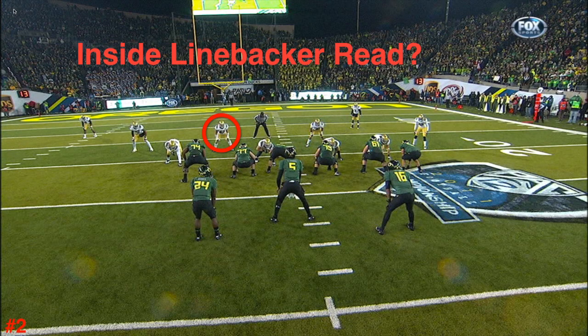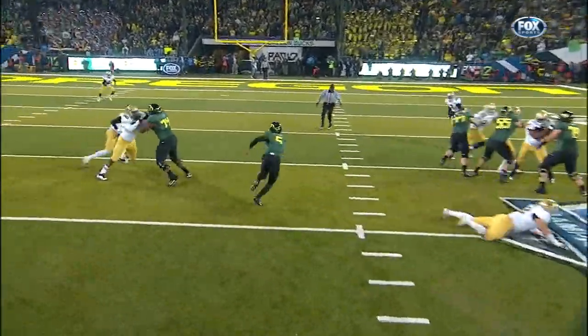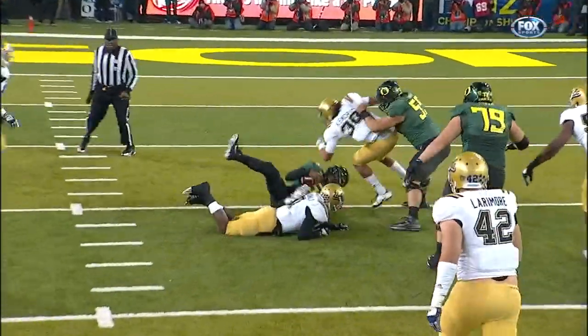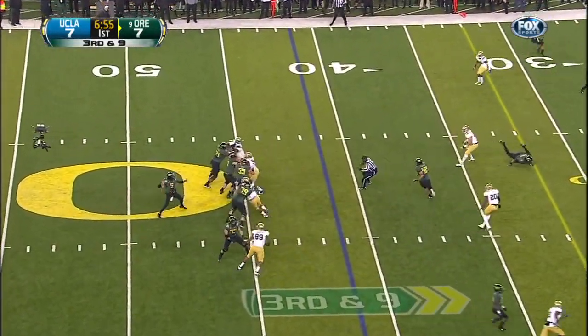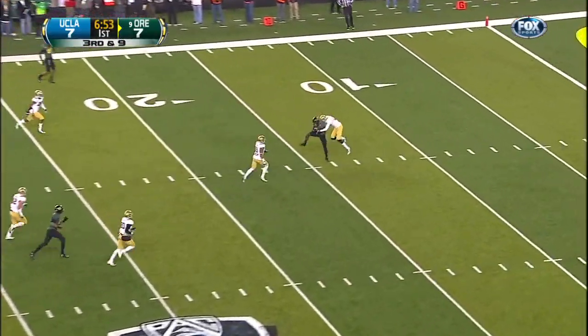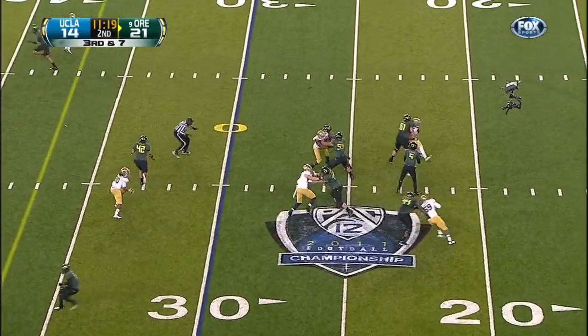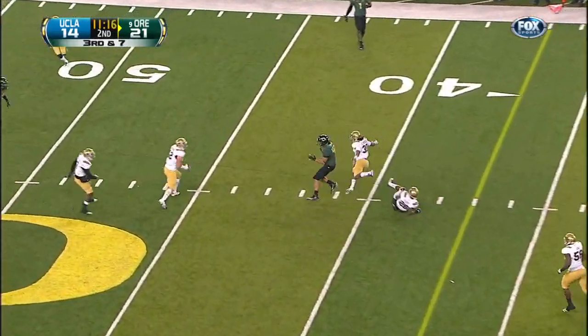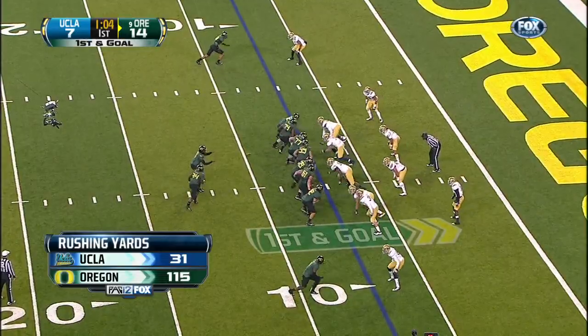We have learned how so much of the Oregon spread is predicated upon what the defense gives us, and how we read defenders on almost every play. This Pac-12 championship game gave us numerous examples of that and could be the epitome of a complete read game from Oregon and Darren Thomas. We examined with pride at the success of a few passing game reads in this game, and yet with regret at having the season come to an end.